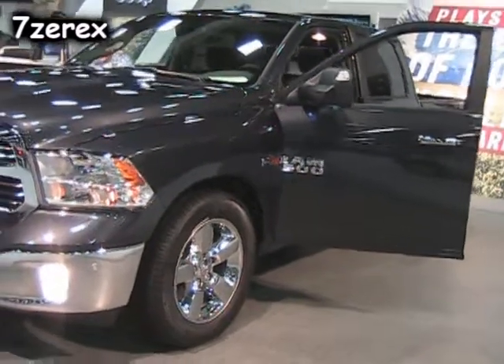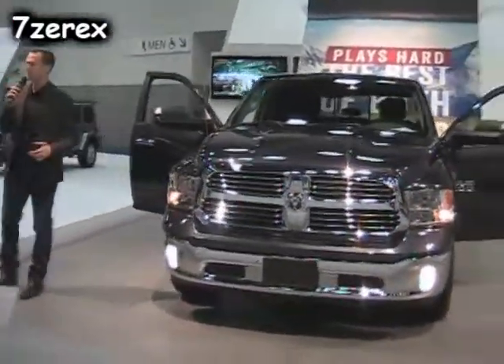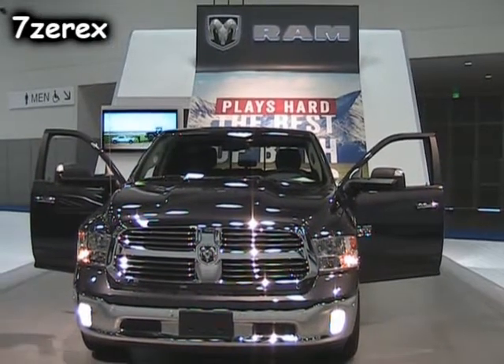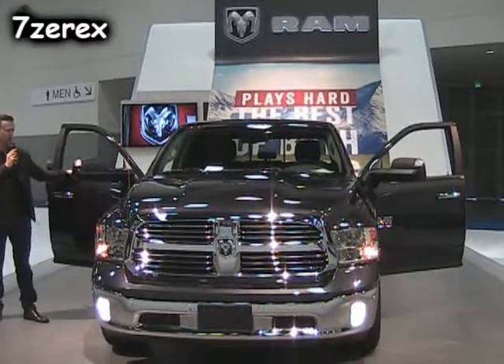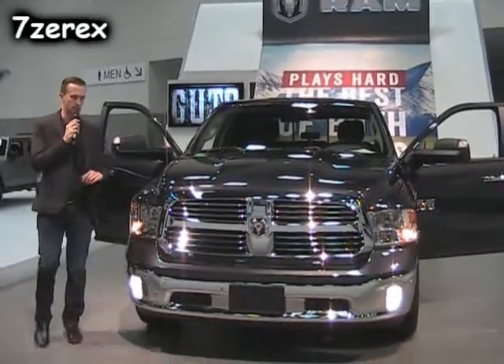Safety, of course, is top of our list. Electronic stability control, hill-start assist, all-speed traction control, and anti-roll mitigation are all standard in the Ram truck, as well as dual-stage front airbags and side curtain airbags. We want to keep you and your passengers and your family all safe inside the Ram 1500, especially because you're not only taking this on the road — you'll be taking it off-road and to the job site as well.